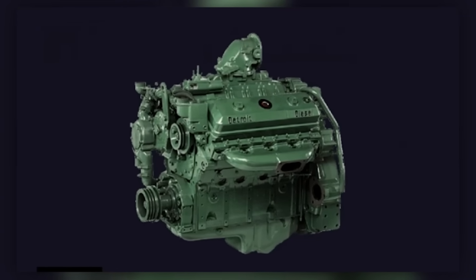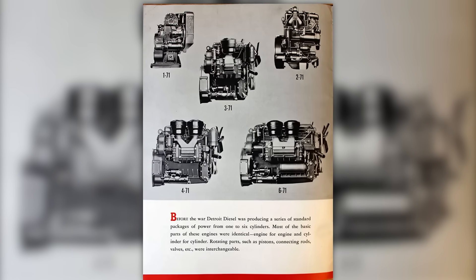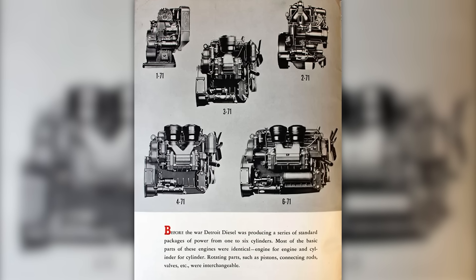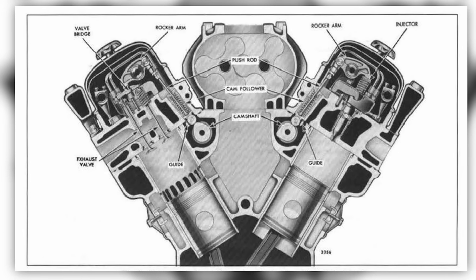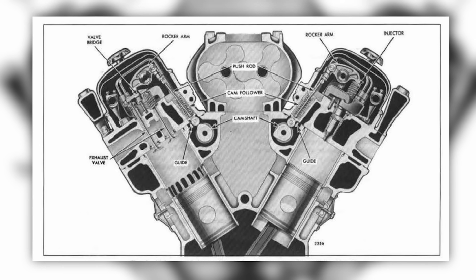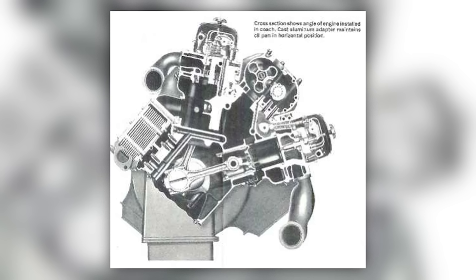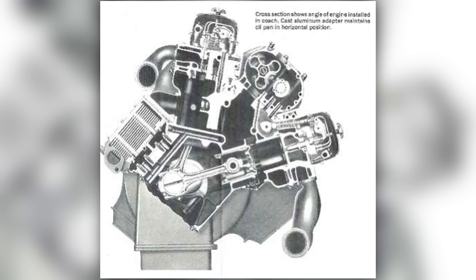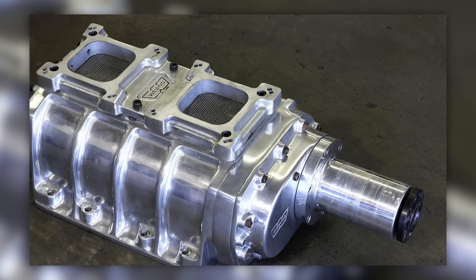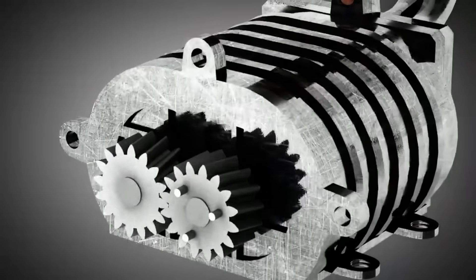It's hard to overstate how revolutionary the Detroit Diesel 8V71 was when it launched in 1957. Designed by GM's Detroit Diesel Division, this engine was part of the legendary Series 71 family and became one of the most iconic two-stroke diesels ever built. It featured eight cylinders in a V configuration, each with a displacement of 71 cubic inches, giving it a total displacement of 568 cubic inches. The 8V71 used a two-stroke cycle, requiring forced scavenging via a roots-type blower. No blower, no combustion.